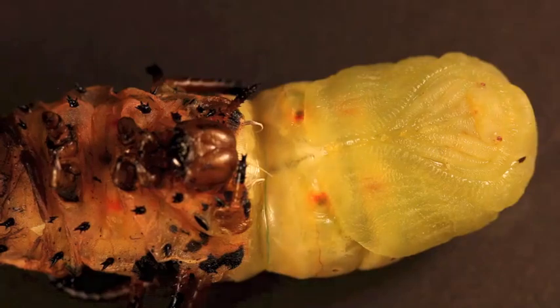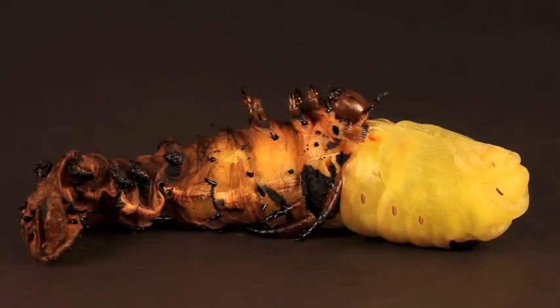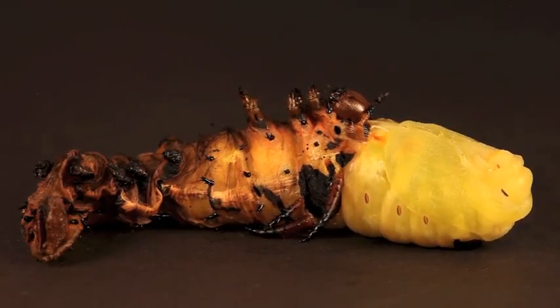This year, we have had remarkable success showing these sheds during our museum shows and school programs. By knowing just the right signs to look for, we can predict when a caterpillar will shed into a pupa with impressive accuracy.